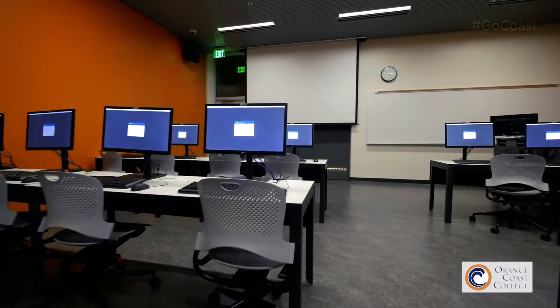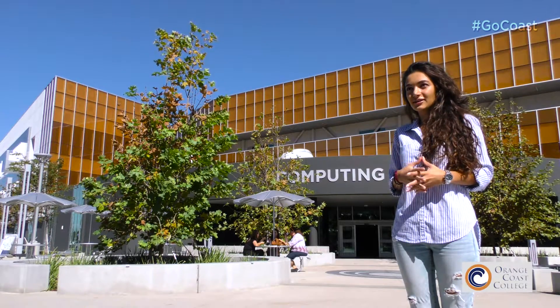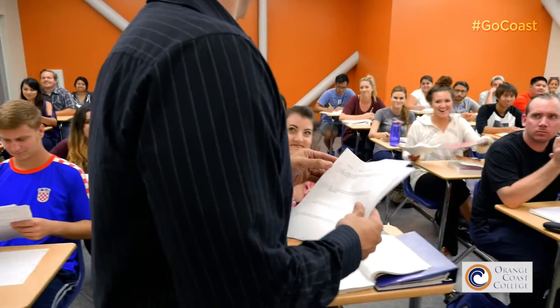The computers are way faster than the old ones in the old Computing Center. And classes are really close to each other so you don't have to run around the campus to get to your class. And I think that's really important. All of our faculty is in one place.